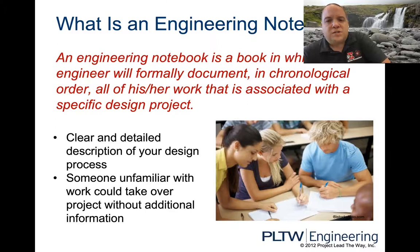Super important — it documents every step of the journey. Every thought, every idea, every sketch, every calculation — everything you do for each project is going to be documented within the notebook.